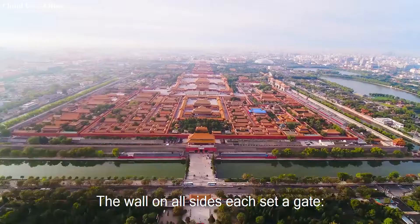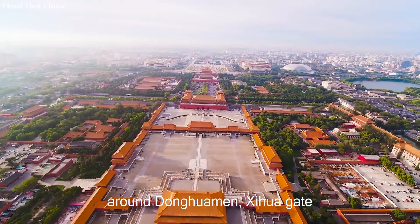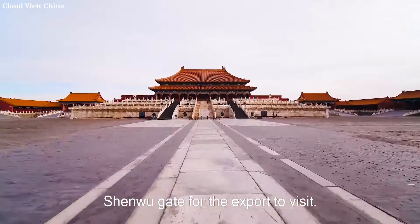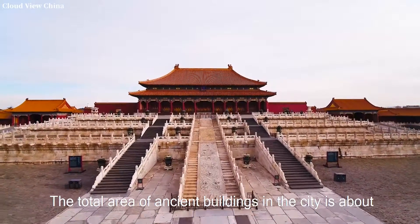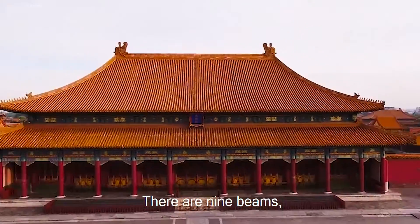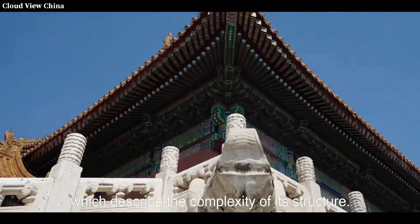The wall on all sides each has a gate: south Meridian Gate, north Shenwu Gate, east Donghuamen, and west Xihuamen. The Meridian Gate serves as the entrance for visitors, and Shenwu Gate as the exit. The total area of ancient buildings in the city is about 160,000 square meters. There are 9 beams, 18 columns, and 72 ridges, which describe the complexity of its structure.